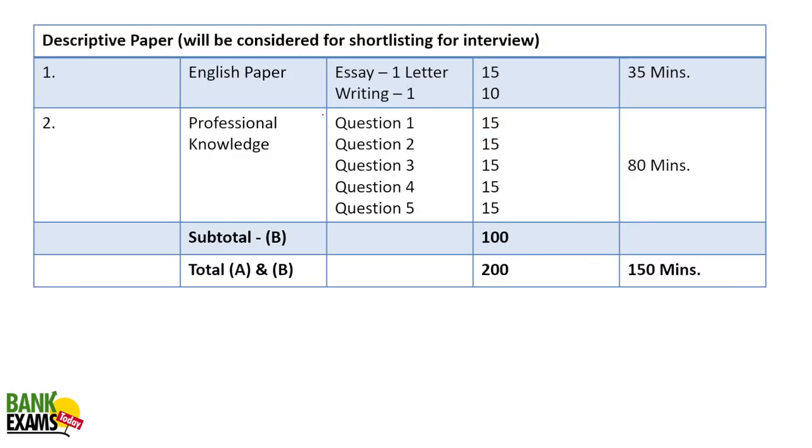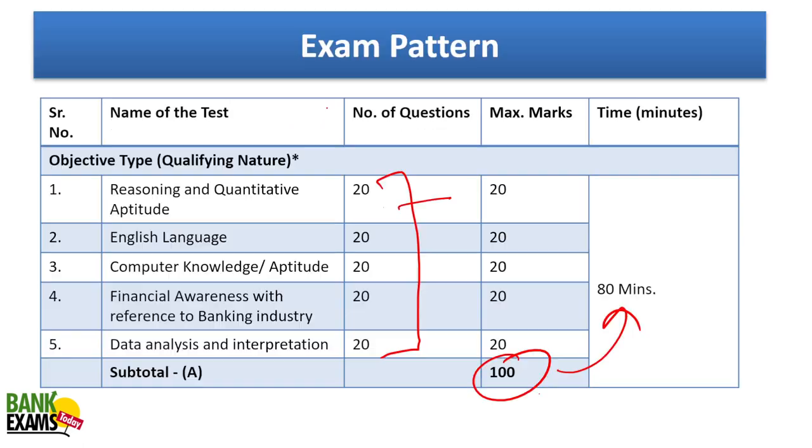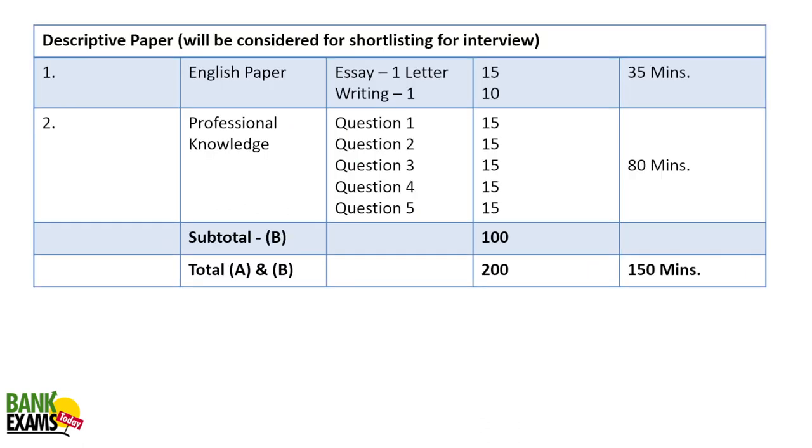The second paper is a descriptive paper and that will be considered for the shortlisting of interviews. Paper one is qualifying in nature. The descriptive paper will be considered for shortlisting for interviews — it's very important. There is letter writing, essay writing, and professional knowledge where you'll find five questions, total 100 marks. 80 minutes for professional knowledge and 35 minutes for the English paper.